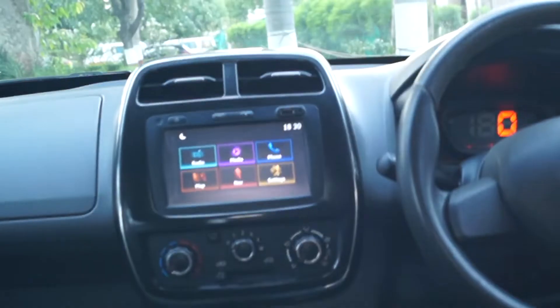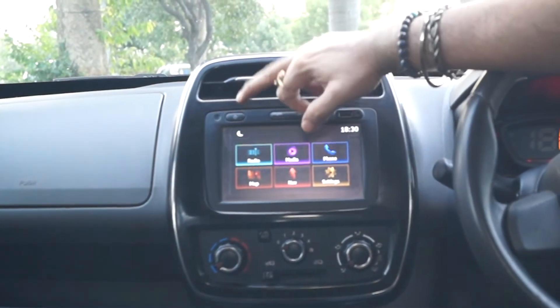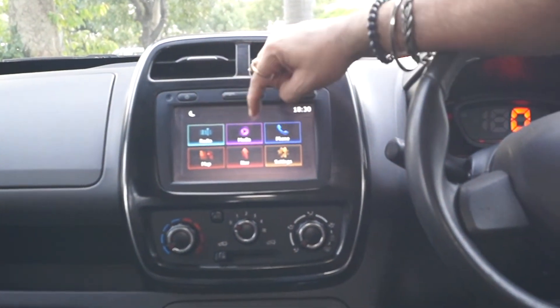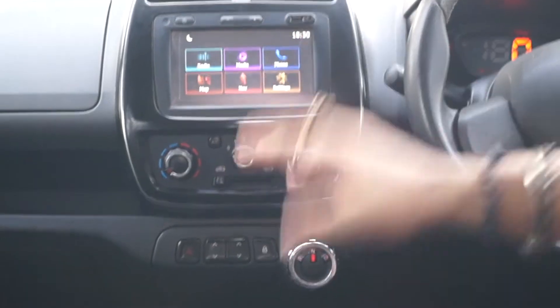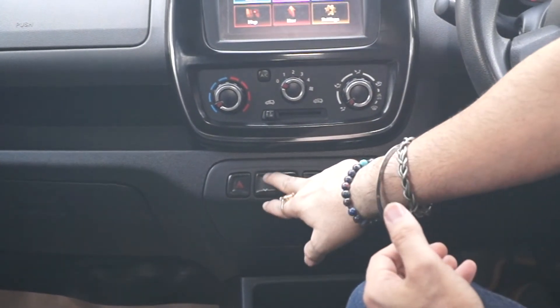If we talk about the center console, there are AC vents. Under the volume buttons there is a USB port and a power button, and it's all touchscreen. So it comes with radio, media, and telephone — you can pair your Bluetooth. There is navigation so that you don't get lost. Under the AC controls, there are the power window switches.